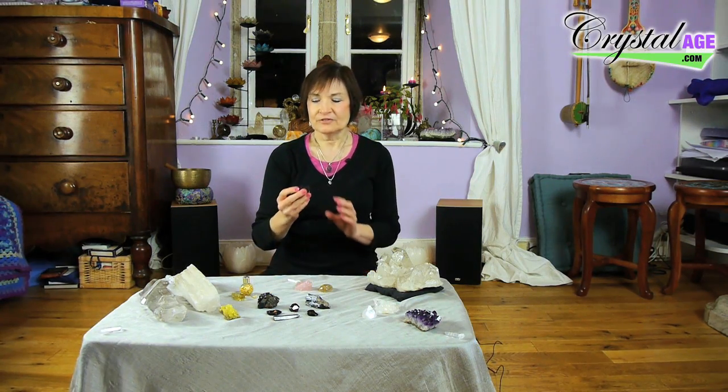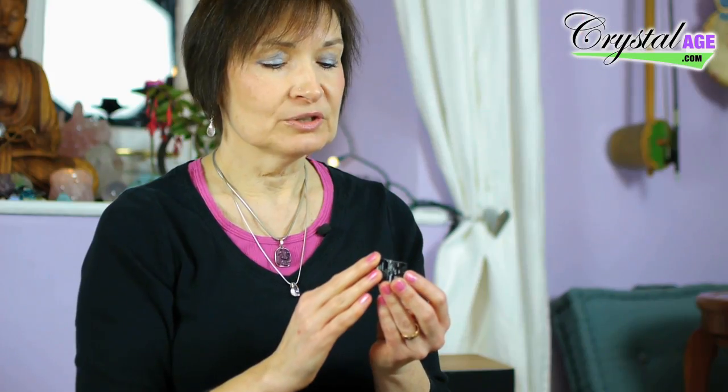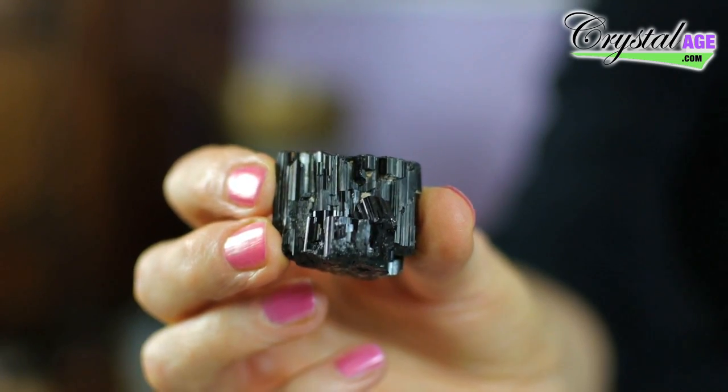A lot of people have problems these days because of computers, computer monitors, mobile phones, and cordless phones — they put out a huge amount of electromagnetic energy, way beyond what our bodies are used to taking in. The crystals I use for this — and this isn't every crystal healer, this is how I work — the most powerful one again is black tourmaline. I use black tourmaline by the computer, I have one in front of my television, and I use it around the mobile phones.